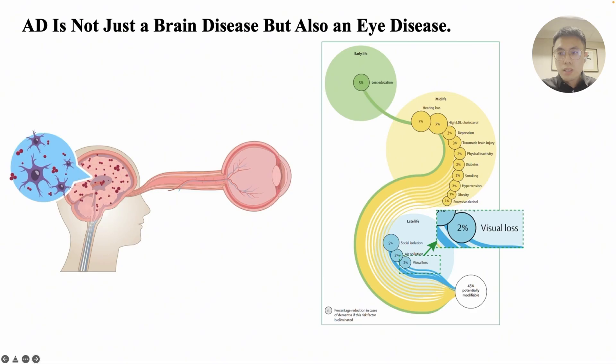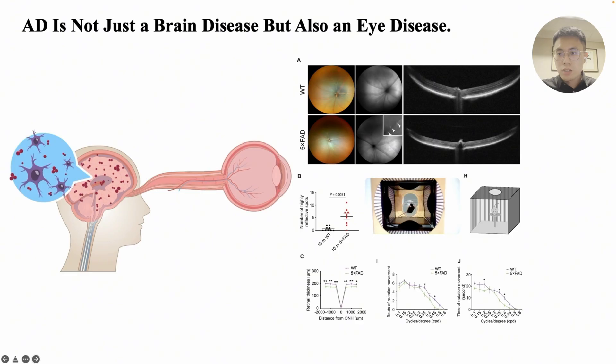In 2024, the Lancet Commission updated the risk factors for AD to include vision loss among the new factors. Our experimental data further supports this, showing that AD mice exhibit visual impairments and pathological changes in retinal structure.